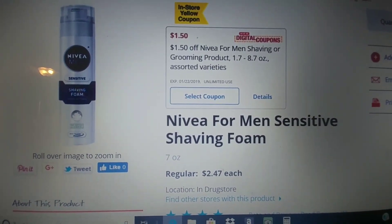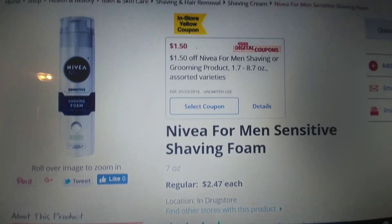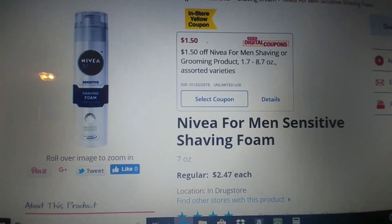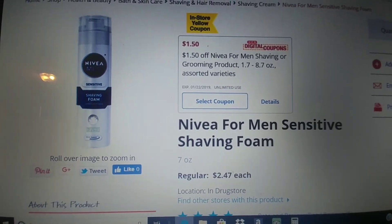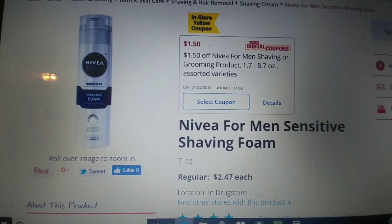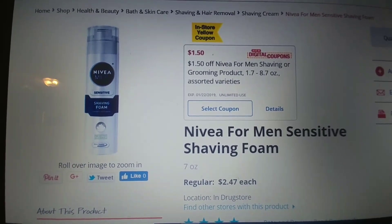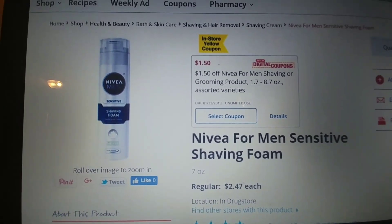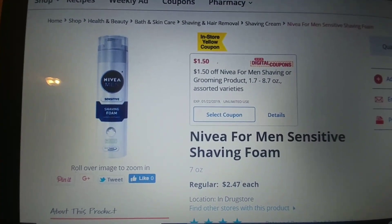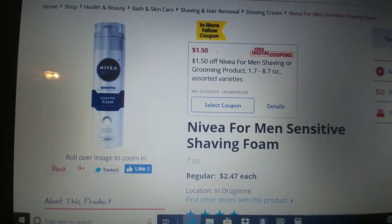Nivea for Men sensitive shaving foam, the seven ounce, retails for $2.47. We have $1.50 off of one digital or in-store coupon, and this is the cheapest one — there is a different Nivea shave cream but it's quite a bit more. So pick up one, use this coupon, and it's going to make this only $0.97, which is awesome because it's Nivea — it's a name brand. So if you need some sensitive shaving foam, here you go.